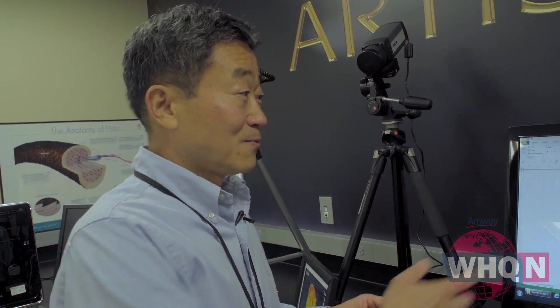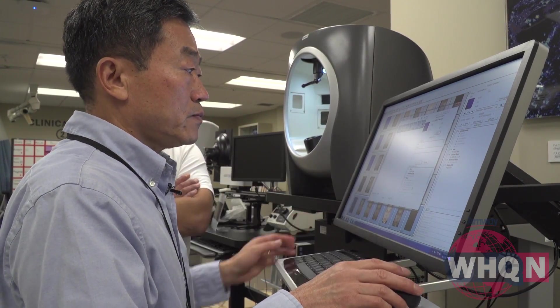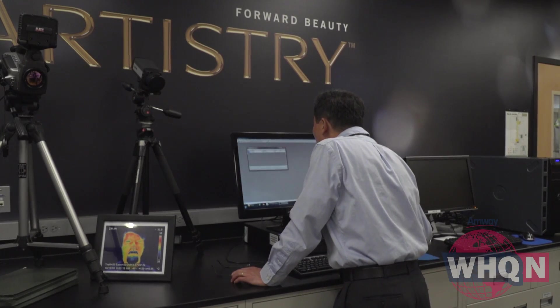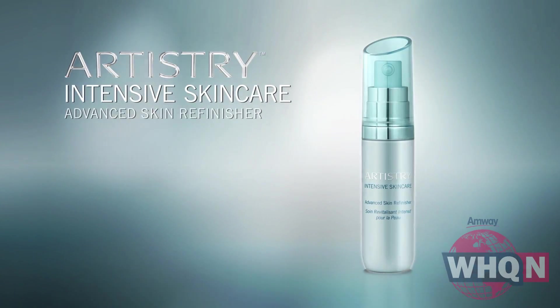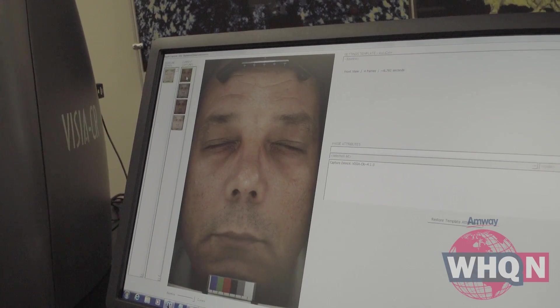All clinical studies are designed this way: they bring in a large group of people, measure their baseline conditions with all these parameters, then have them apply the product for three months. And Amway scientists don't stop there. While many other companies might be content to go to market at that point, Amway brings participants back to the FACES program for a new set of photos showing how Artistry products have improved the skin's appearance.